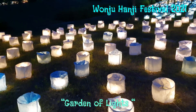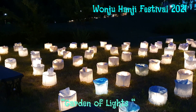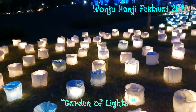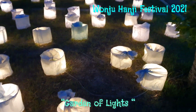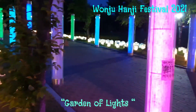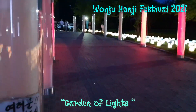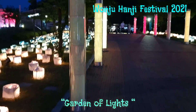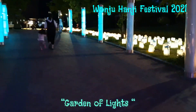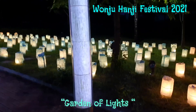There weren't that many people because of the pandemic. This was one of the most memorable experiences in Korea. We enjoyed running around and looking at the beautiful lights.